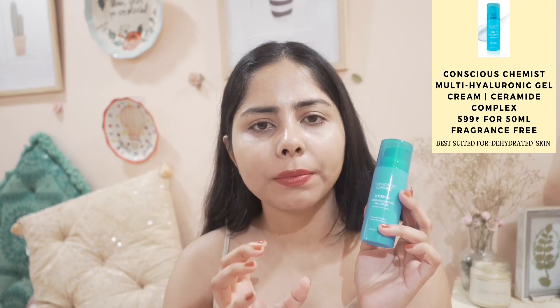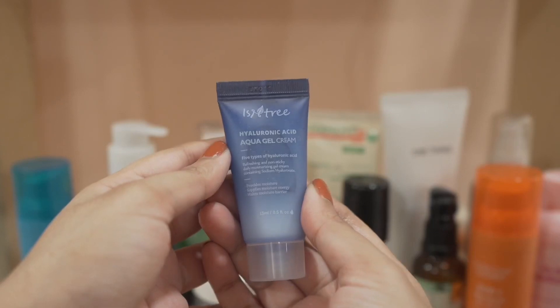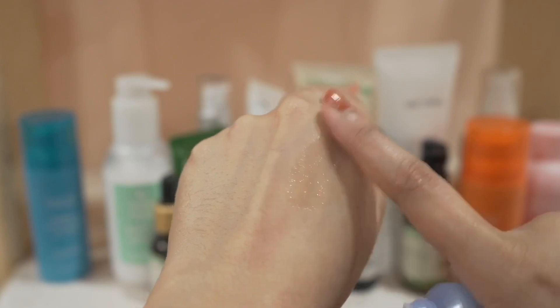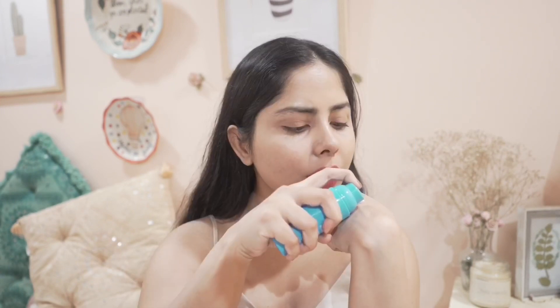I'm going to start with this moisturizer from Conscious Chemist. This is a new thing I've tried. This is the Dew Pop, and there's also this Isntree Hyaluronic Acid Moisturizer. The texture of this moisturizer is very lightweight; it is equally hydrating and moisturizing. I also tried their Dew Moisturizer from this brand that has SPF in it, but I didn't like it that much — it made my skin burn. But I'm really enjoying this one.